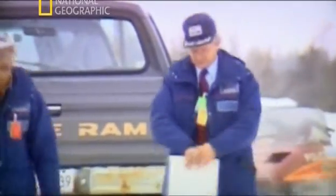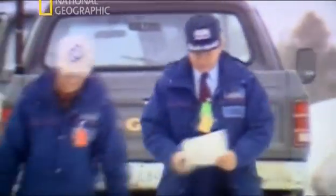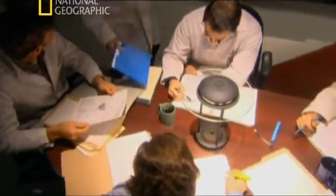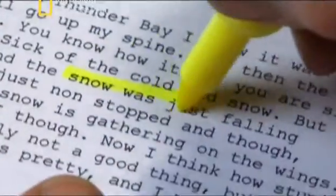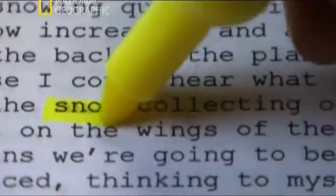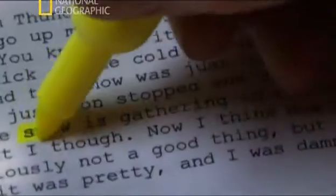Within 24 hours, a team of investigators from the Canadian Aviation Safety Board arrives at the scene. To solve the mystery, they comb through survivor and eyewitness statements. A common thread emerges: witness statements indicated there was snow and ice on the wings when the airplane attempted to take off.